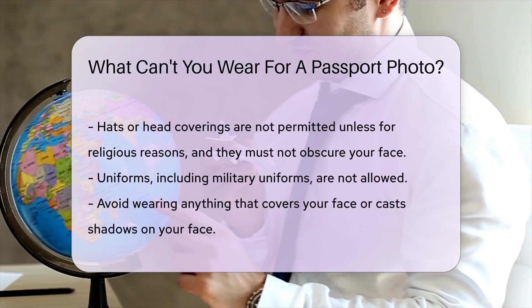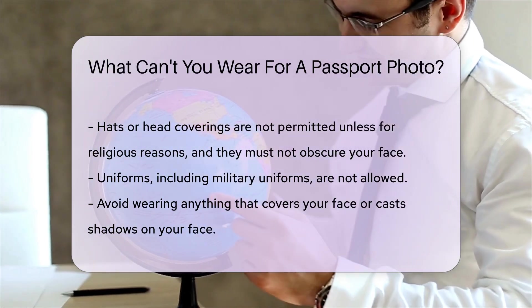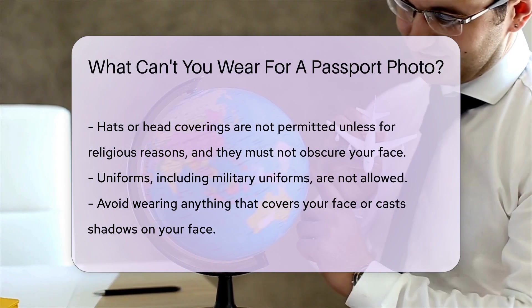Uniforms, including military uniforms, are not permitted. This rule applies to all types of uniforms. Also avoid wearing anything that covers your face or casts shadows on your face.